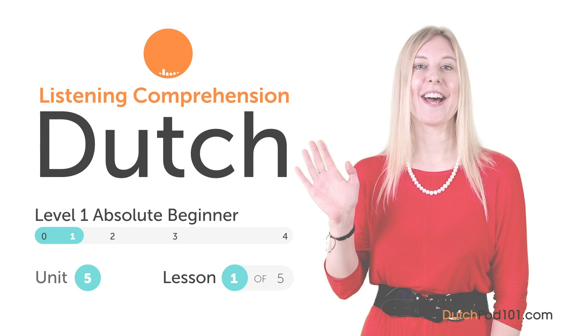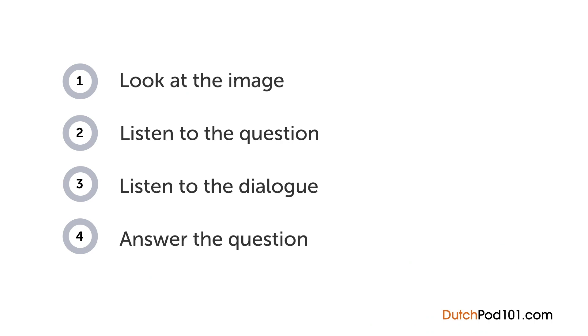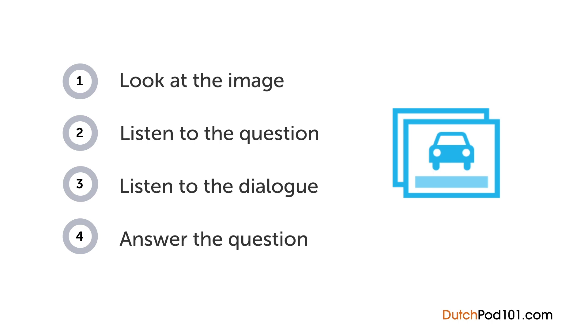Hi everyone! I'm Gabriella. How are your Dutch listening skills? In this video, you'll have a chance to test them out with a quiz. First you'll see an image and hear a question. Next comes a short dialogue. Listen carefully and see if you can answer correctly. We'll show you the answer at the end. Are you ready?